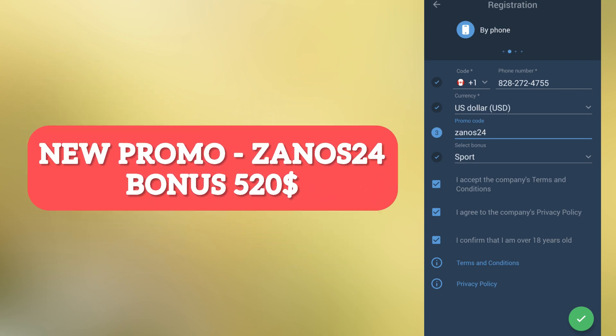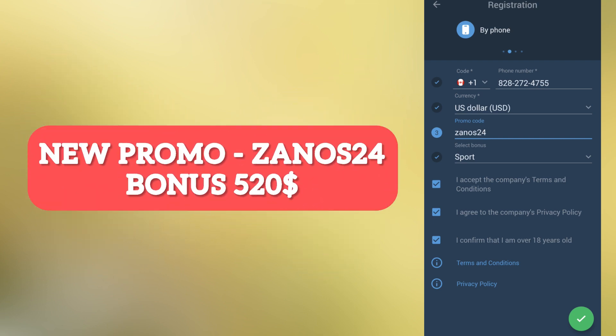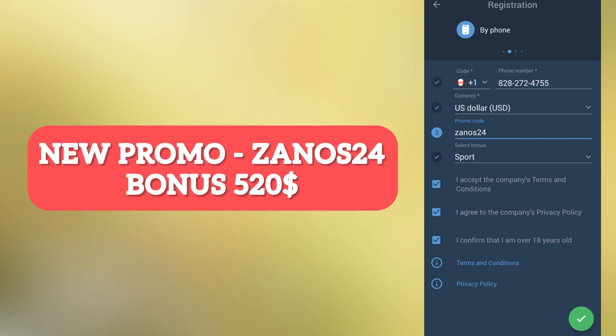For the final step, go to the account deposits menu. In order to receive your bonus, you need to replenish your balance in any way you like. Your balance is replenished almost instantly. If you have any questions, ask them in the comments and I will definitely answer them.